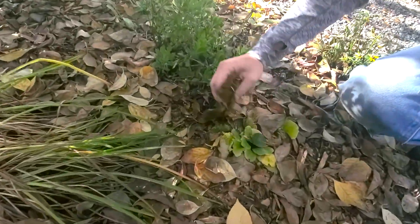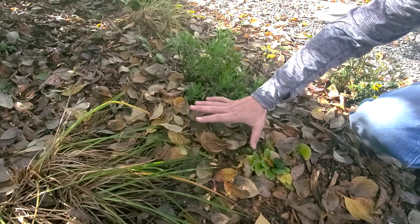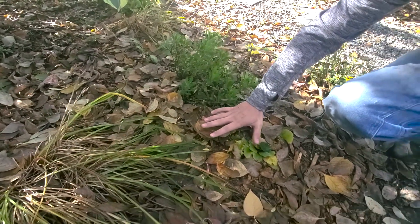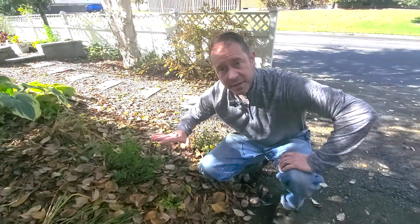Look at it. It's also insulating. It acts as an insulator over your plant roots, so it's insulating those plant roots from the hard freezes coming and it'll keep moisture inside. There's a lot of reasons to use leaves and keep leaves in your garden.